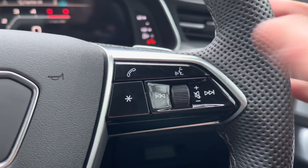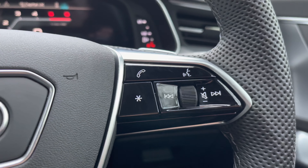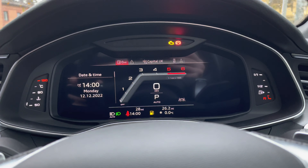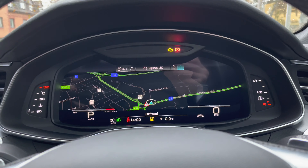Moving towards the right of the steering wheel, there is a similar layout of buttons with the ability to accept phone calls, as well as voice activation and volume controls. Above, we have the virtual cockpit, which you can edit — changing the screen background and the view between split dials or just a central one.